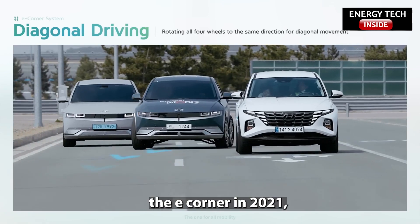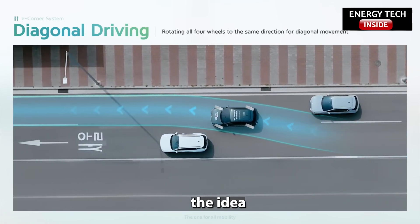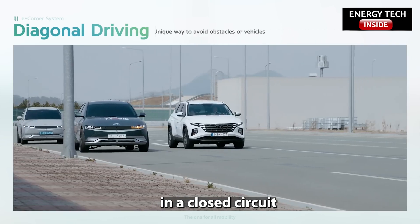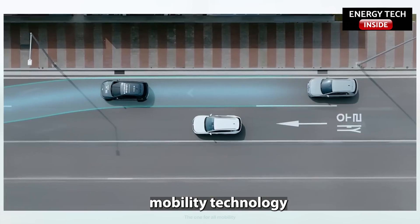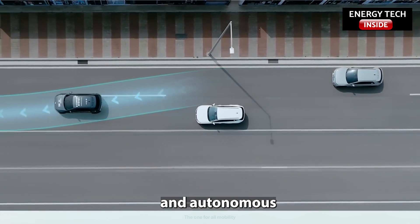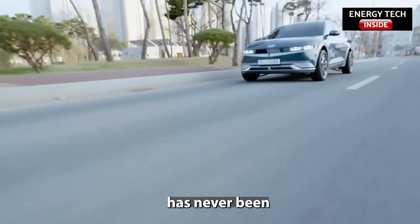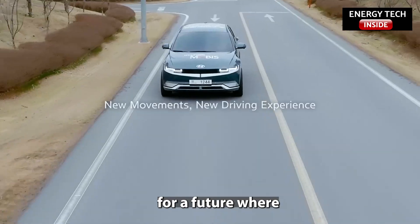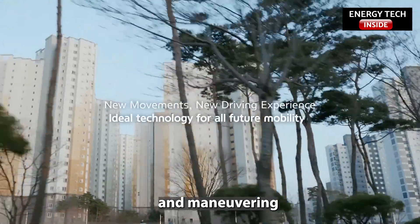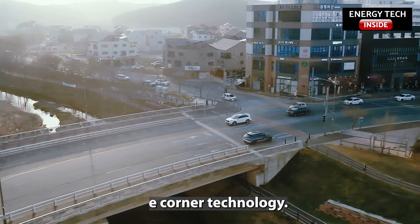Hyundai Mobis first revealed the e-Corner in 2021, then translated the idea to an Ioniq 5 in a closed circuit this January. The company says this is a key mobility technology for electrification and autonomous driving, and suggests that such tech has never been mass produced anywhere in the world. So get ready for a future where parking and maneuvering your car will be easier than ever before with Hyundai's e-Corner technology.